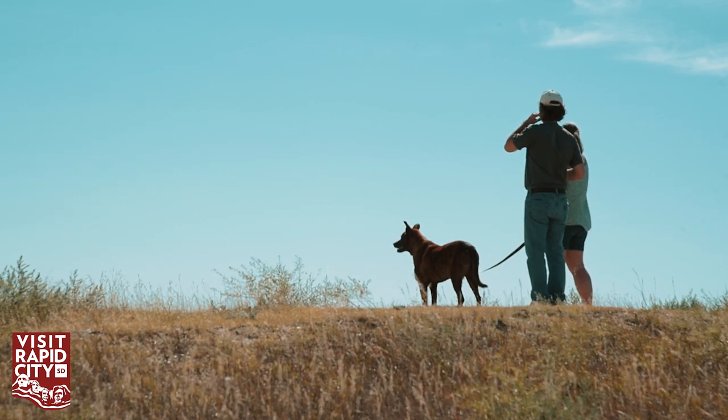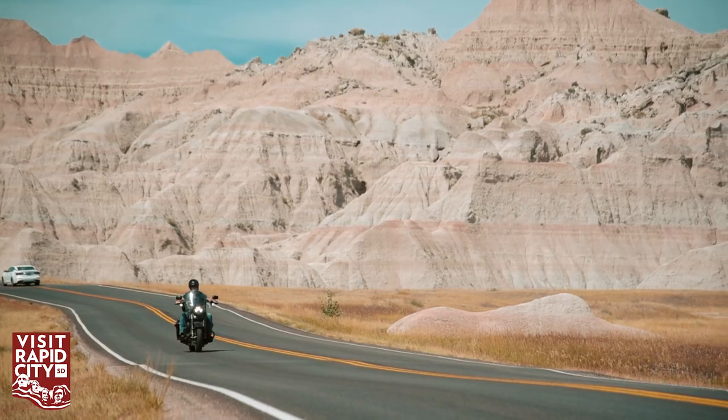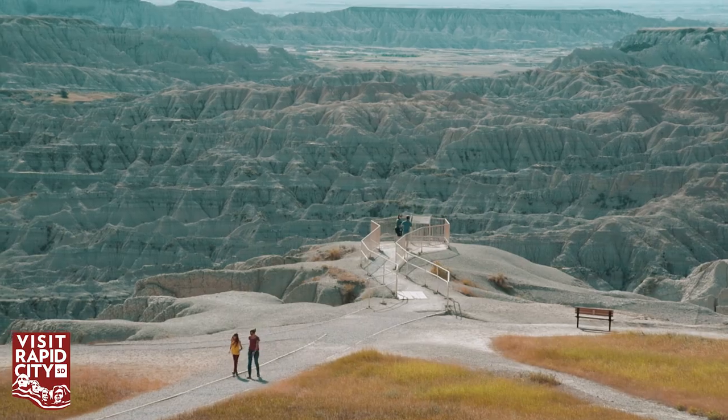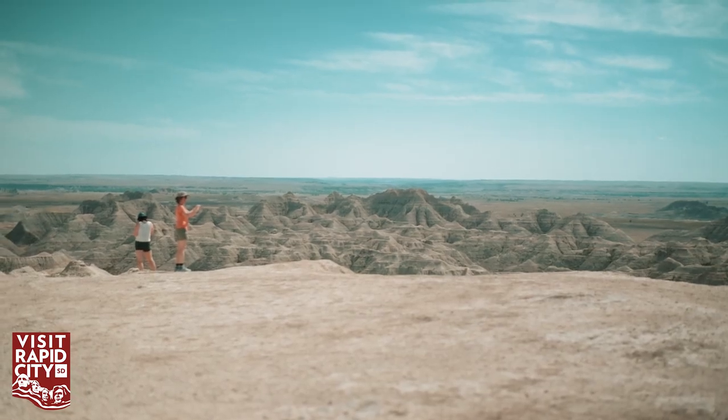We're not considered a destination park — we're kind of considered a drive-by park. People are on their way to or from sites like Mount Rushmore or Yellowstone. But I think word has gotten out about how unique and incredible we are, and when people get here, they sometimes want to stay.